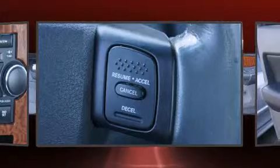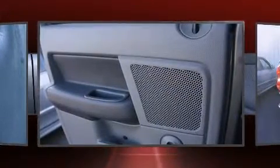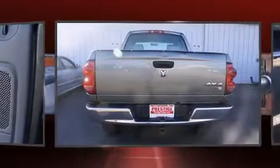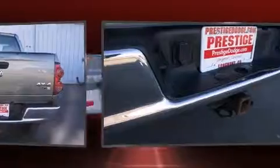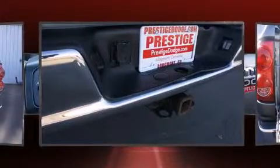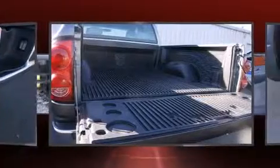Power adjustable pedals allow the driver to optimize his or her driving position, enhancing visibility, comfort, and safety. Passenger security is always assured thanks to various safety features such as dual front impact airbags and a security system.